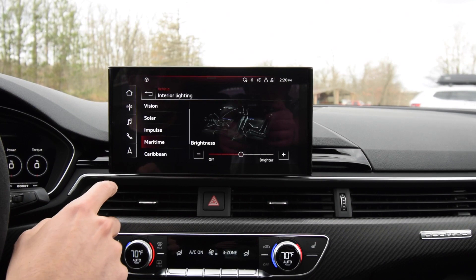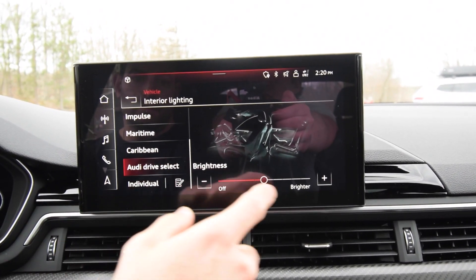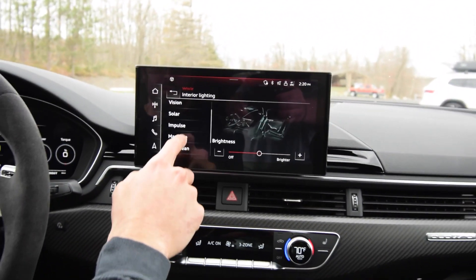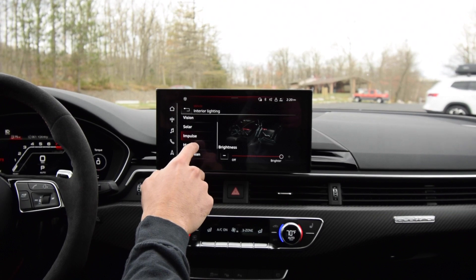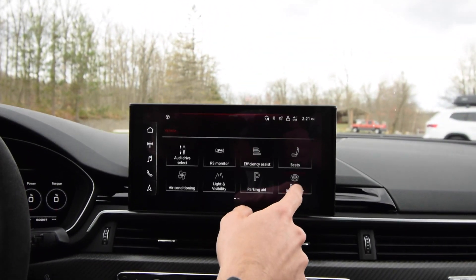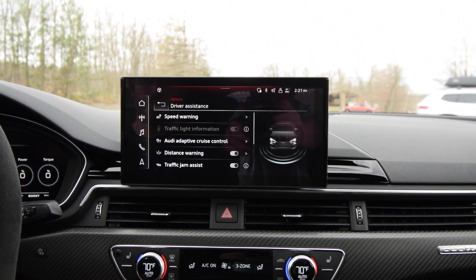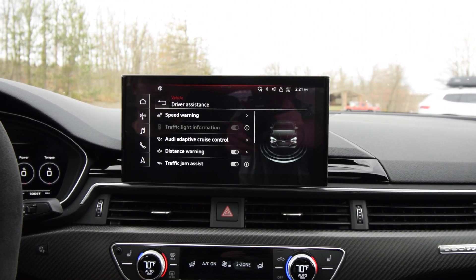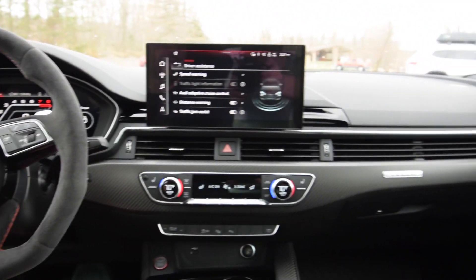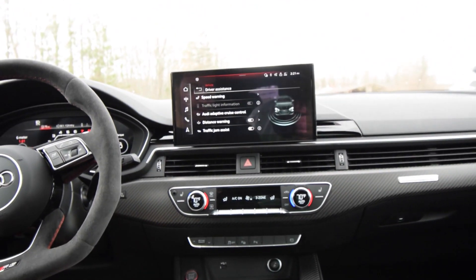One feature people really like is the interior lighting — under light and visibility you can choose different colors. I have it set to red, but there's also a little blue, kind of a teal, and you can adjust the brightness. Really neat at night to play around with. There's also driver's assistance features. I was driving today and went to make a left turn and the car automatically braked for me because it didn't think I'd make the turn in time — that kind of threw me off. There's just so much tech in this car.